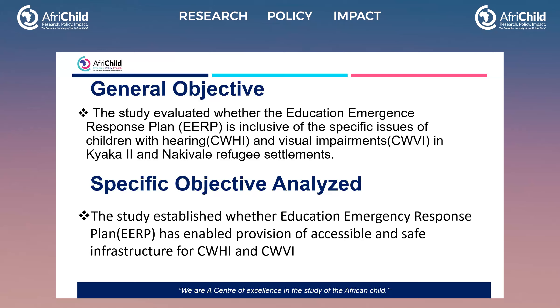The study also sought to ascertain how EERP has developed capacity of relevant personnel to supervise, inspect, and guide teachers and educators working with these children, and to determine how the EERP has enhanced community engagement to support the education of children with hearing and visual impairments. It was really a big study, but for this presentation, I'm going to focus on the specific objective of whether EERP enabled provision of accessible and safe infrastructure for children with hearing and visual impairments.